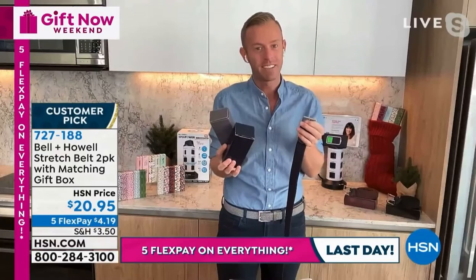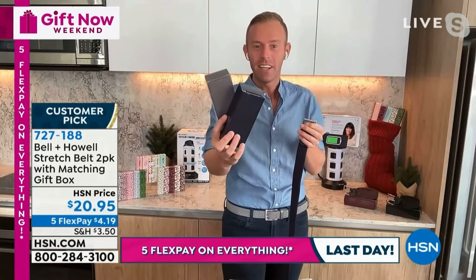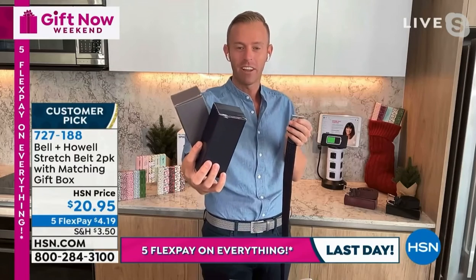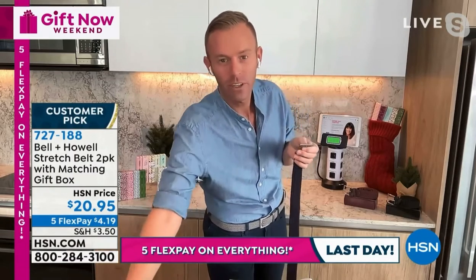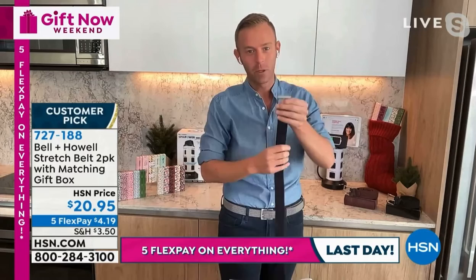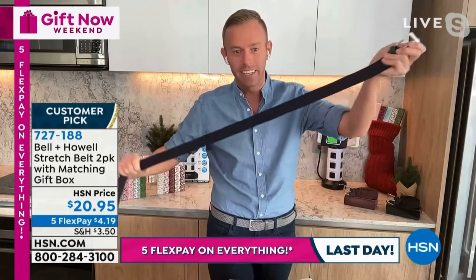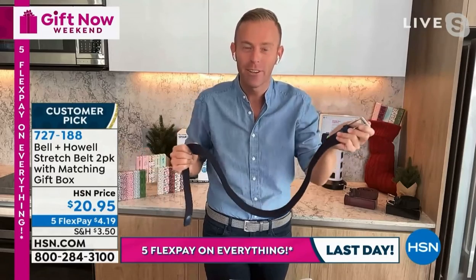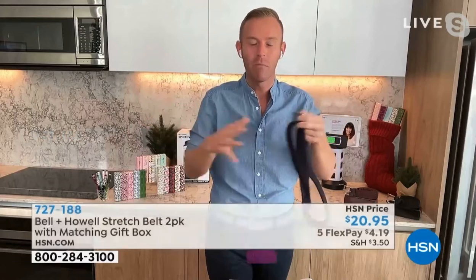This is great. We're going to knock out some stocking stuffers and some gifts right now. Here are the gray and the navy gift box that come with the navy and the gray. But here's what's important: Bell and Howell's been around 114 years. We did not invent the stretch belt, the mesh type of belt. But what we did do is manufacture enough of them — because we're in 99 countries — to bring that price way, way down.